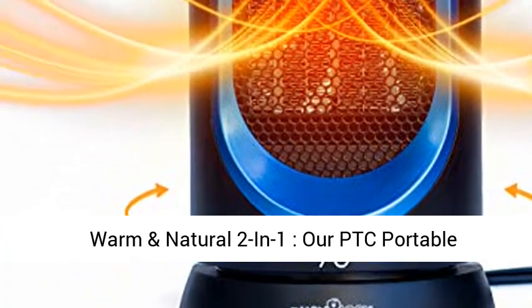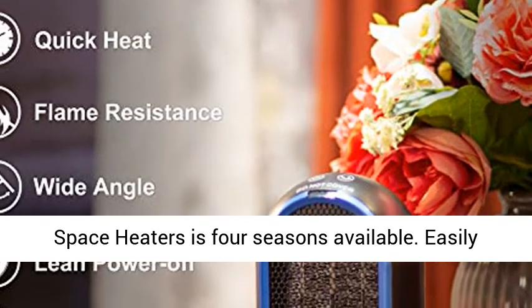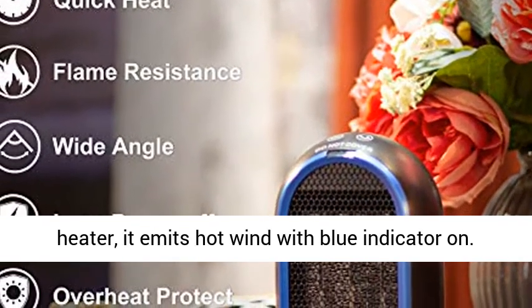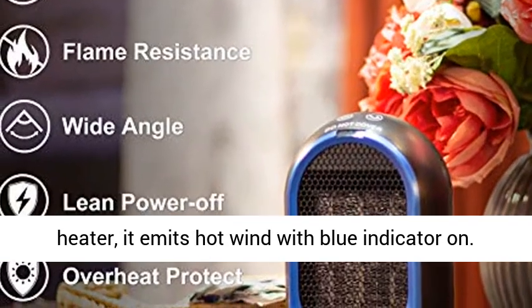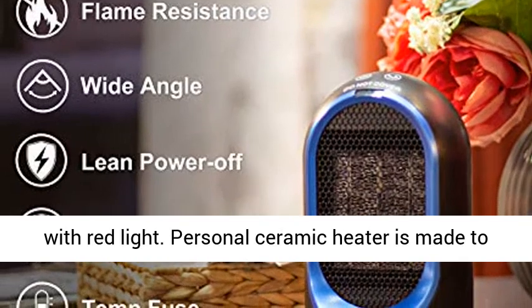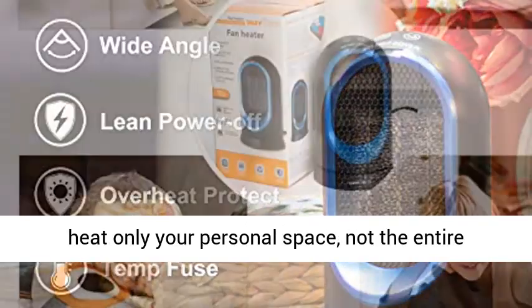The 2-in-1 PTC Portable Space Heater is available for all 4 seasons. Easily touch the on/off switch on the top to turn on the heater — it emits hot wind with a blue indicator on. Touch the switch again and it turns to natural wind with a red light. The personal ceramic heater is made to heat only your personal space, not the entire room.